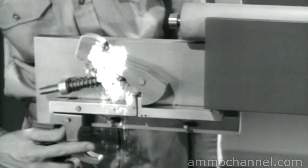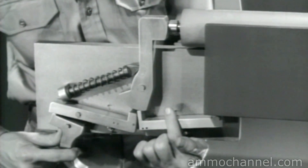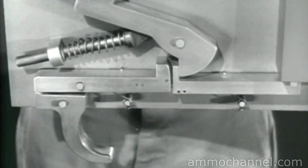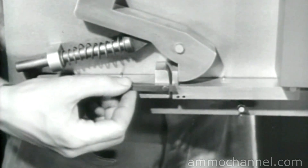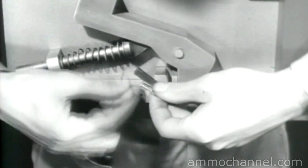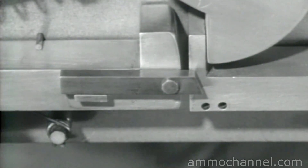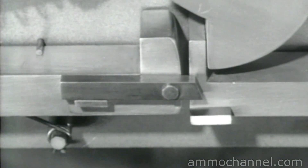That doesn't completely solve our problem because we still can't fire the mechanism. We must be able to depress the new sear by squeezing the trigger. What is needed is a connection between the two sears. We'll put a link on the original sear. It pivots freely on a pin. But to keep it from pivoting too far, we'll put a stop lug on the original sear. Now the link always returns to its original position. The link is long enough to reach to the new sear, and to make contact with it, we'll put on another small lug.